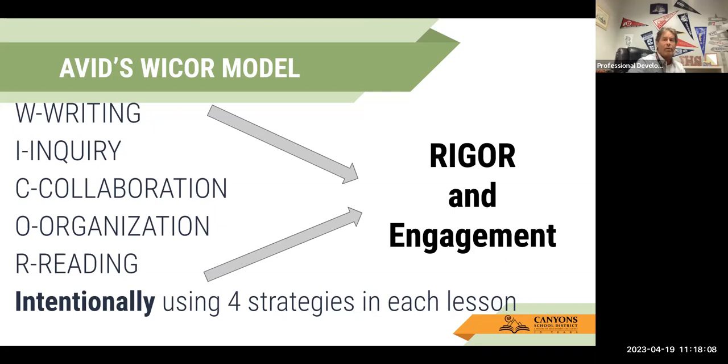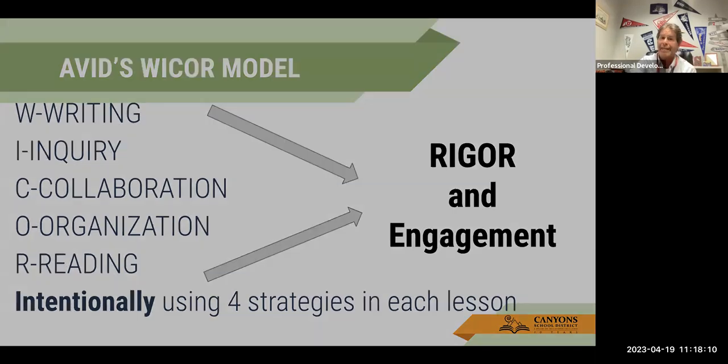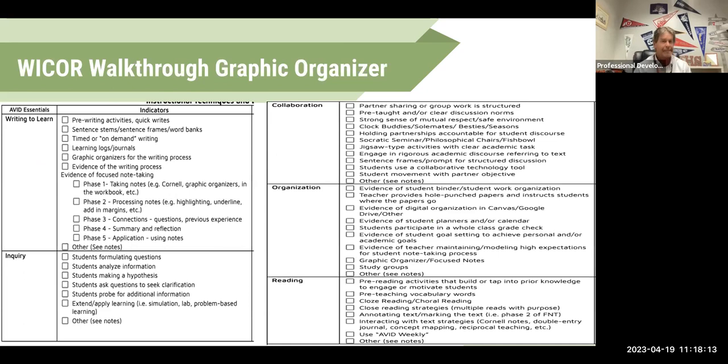Let's start talking about the WICR walkthrough. It looks very cumbersome, but the reality is it really isn't — we break it down into five different sections: Writing, Inquire, Collaboration, Organization, and Reading. The first thing we're going to talk about is writing and how we infuse writing into the actual process of AVID. If you look down this list, there are pre-writing activities, quick writes, timed writes, learning logs, and graphic organizers for the writing process.